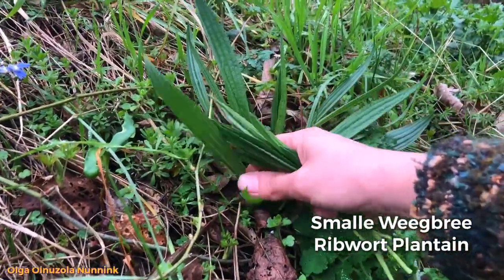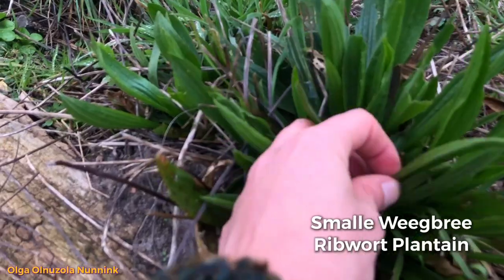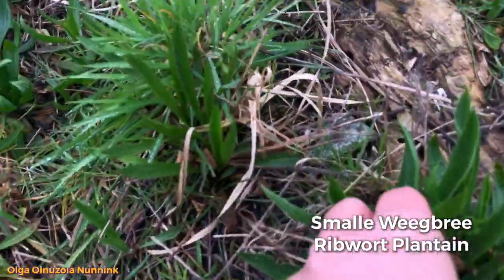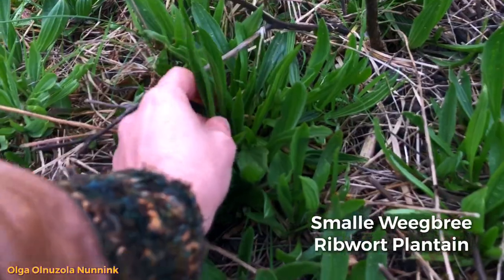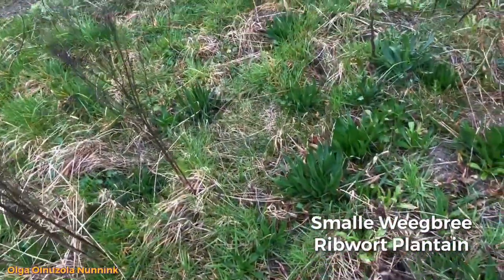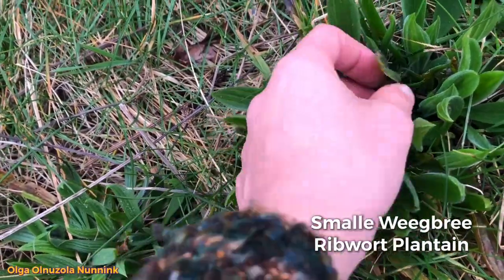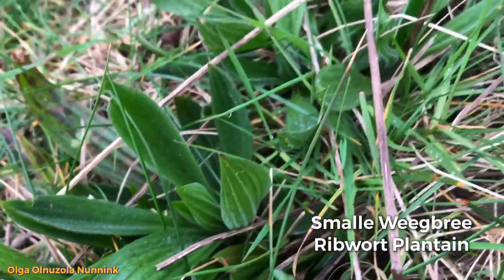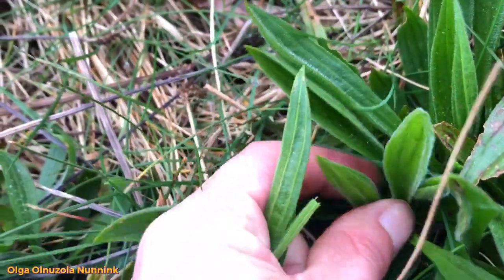Ribwort plantain has healing benefits for toothaches, prevents infections, and protects wounds — just like the ground ivy, when you have wounds you can rub it on to prevent infection. Ribwort plantain is also widely used for hay fever and allergic conditions where the mucous membranes are dry or highly sensitive. Both plantains help provide long-term improvement in respiratory health and can be recommended for bronchitis and sinusitis, as well as middle ear complaints. Plantains act as calming, soothing expectorants, helping relax irritating coughs, especially where accompanied by general tightness of the airways.